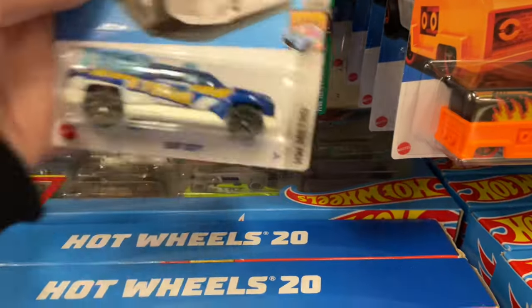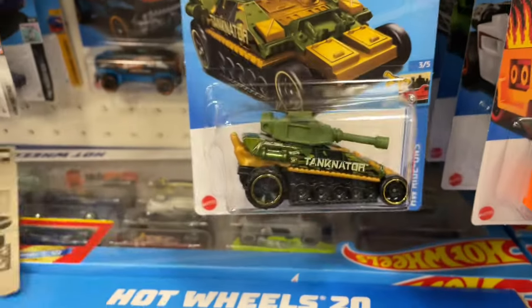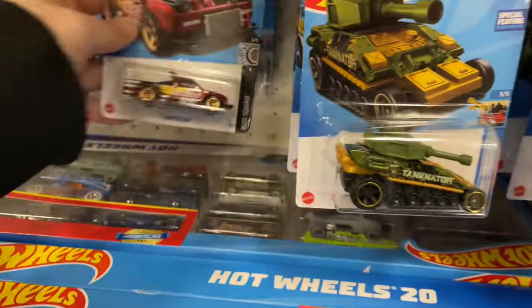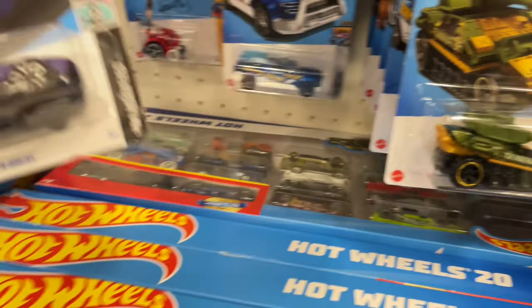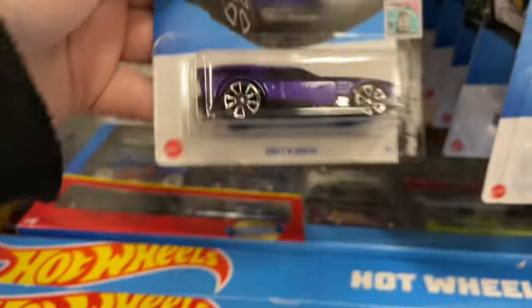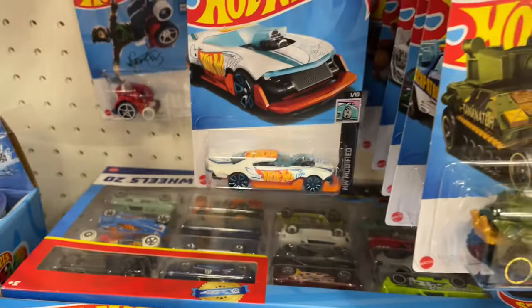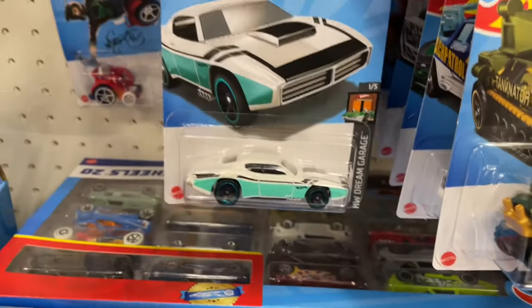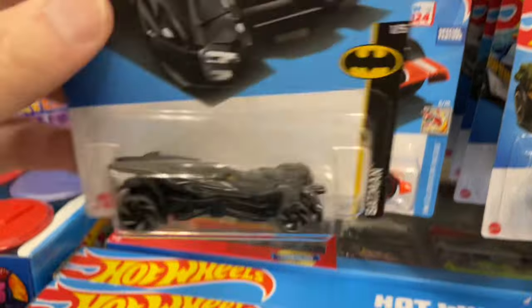Here's the Tank Nader and the Beach Patrol Lifeguard right there. Another Beach Patrol. Here's the purple Drift and Brake — so we have it in green and in purple now. Mine Speeder, Custom Auto, Flipping Fast. Here's a Batmobile.